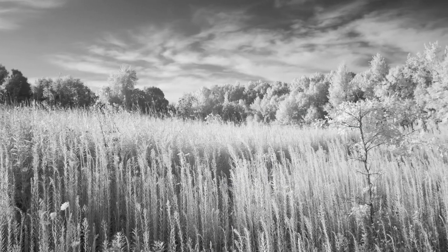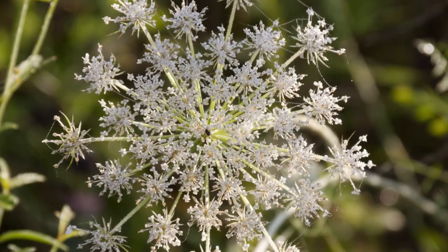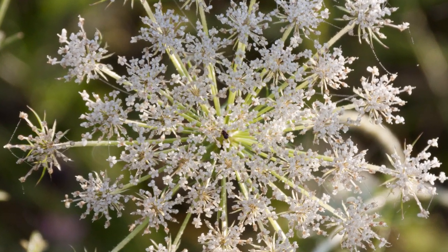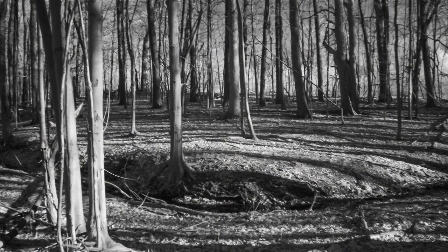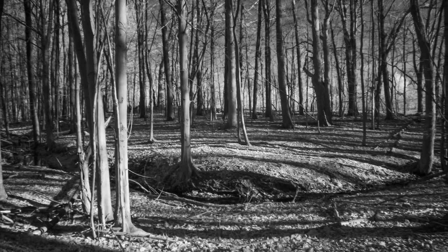What do I look for when I come here? It varies every time. It may be how the sun lights up the Queen Anne's lace so it looks delicate like a chandelier, or how the light and shadows play off a depression in the ground, creating a circle amidst trees.